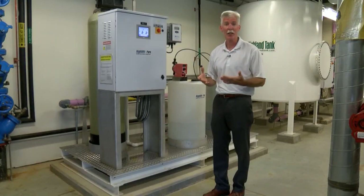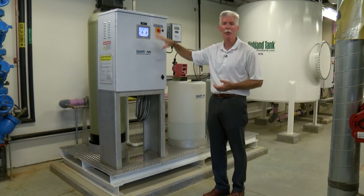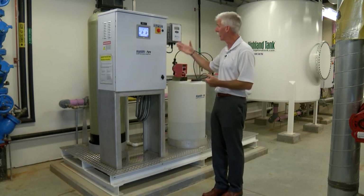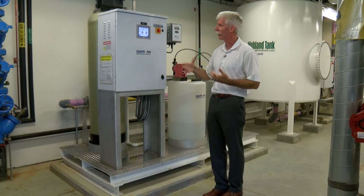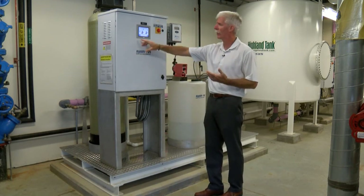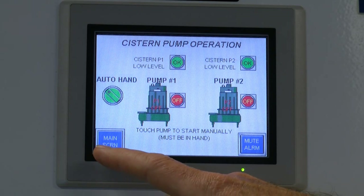From a commissioning standpoint, we can literally put the system in hand mode and turn those pumps on and off for service reasons or just to make sure they're working properly and that we're getting the proper flow through the system. It's very intuitive — being a PLC, we can make various changes if needed.